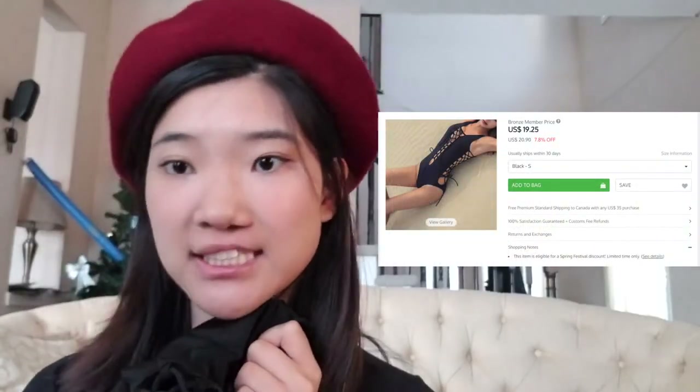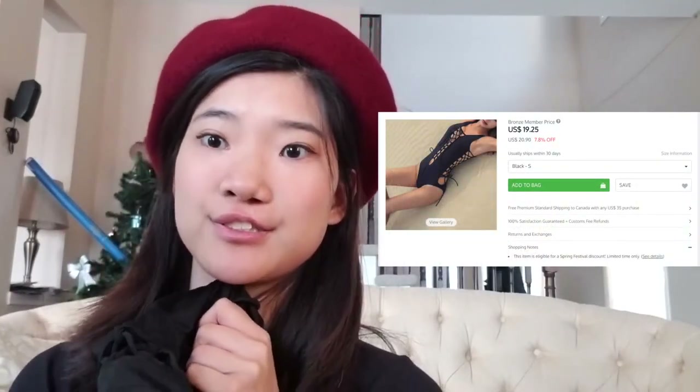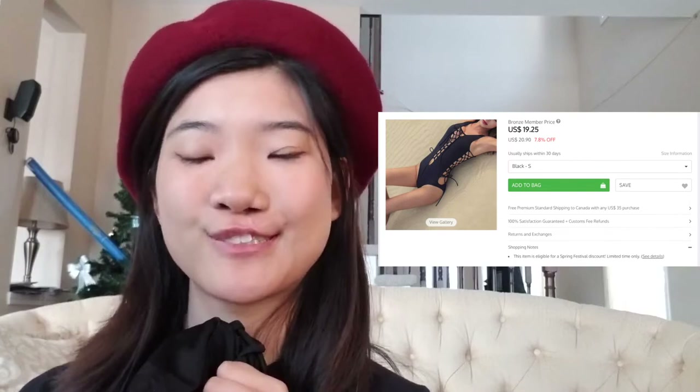The next item I have to review is a swimsuit — the plain lace-up swimsuit. This is a one-piece swimsuit. It was $17.96 when I bought it. I bought it in a small.